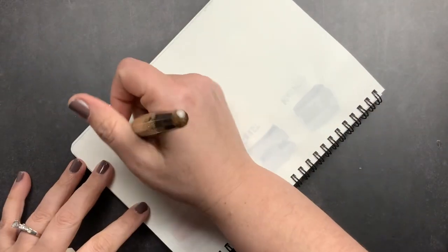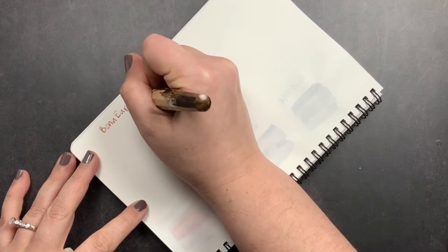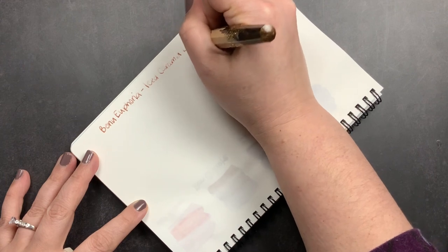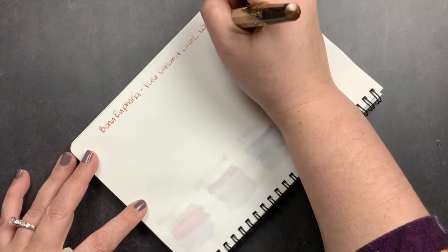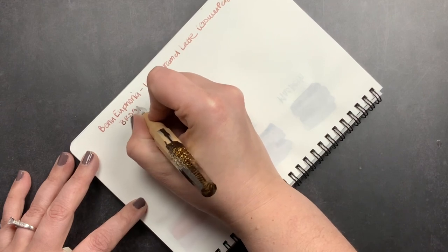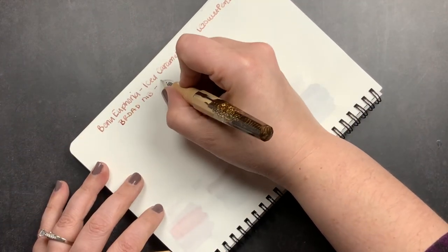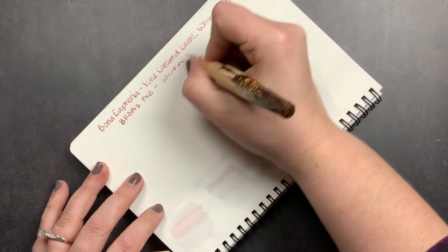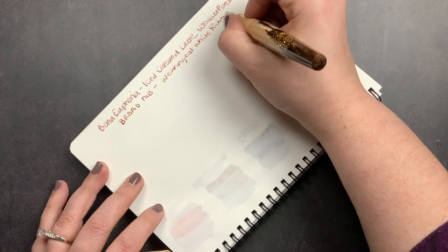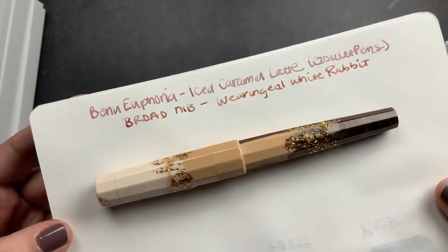This one is a broad nib, inked with White Rabbit from Wearingeul. There you can see the ink with that pen — I really like this ink a lot and thought it was a great choice for this pen. It's not an exact match; this pen is a little warmer in tone than the ink, but I like them together and think it's a really pretty combo.